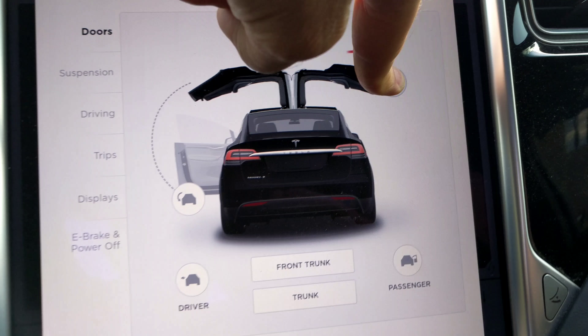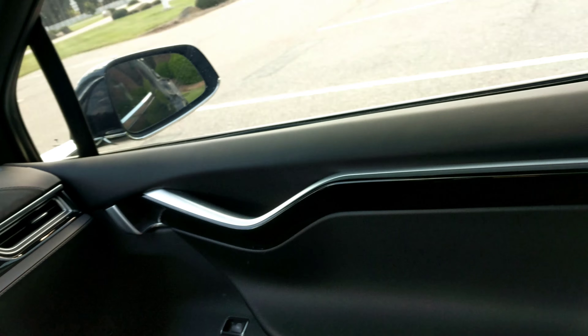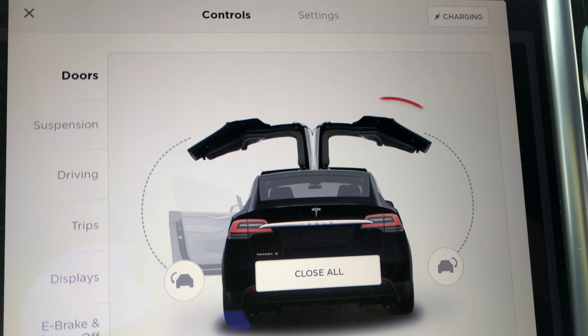I don't know what the deal is with that — let me know in the comments. See, it won't even go up all the way. There's a little lever here I can adjust — not as high as it goes. It goes down fine, but you can see the red; it's still thinking there's something outside the door even though there's nothing there.